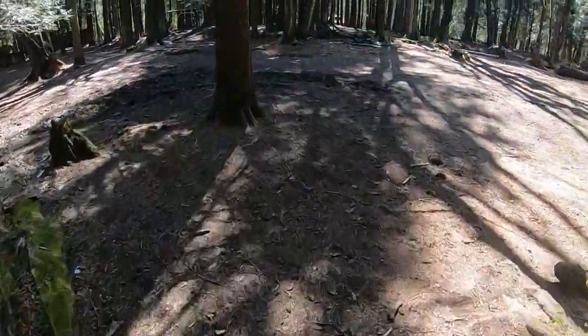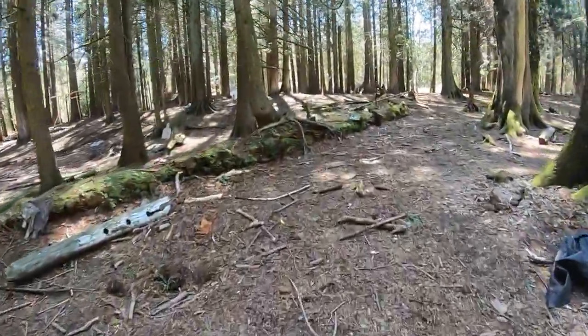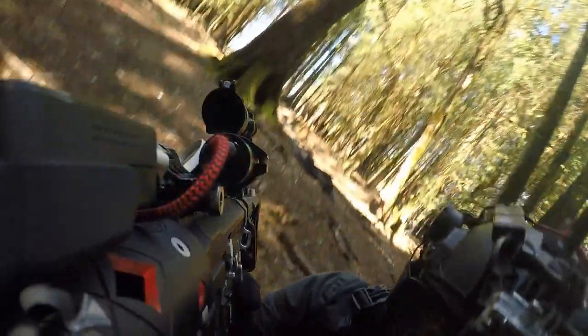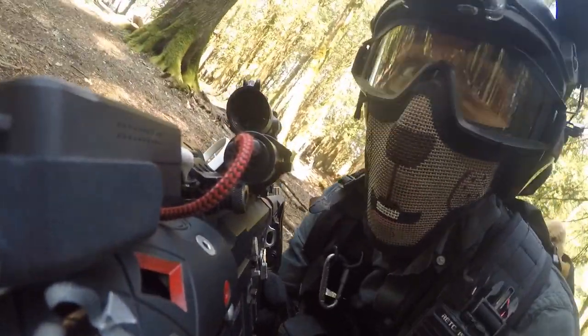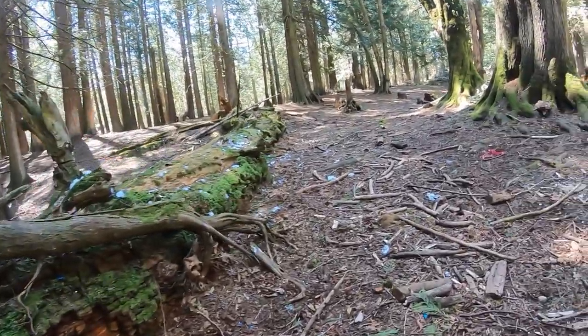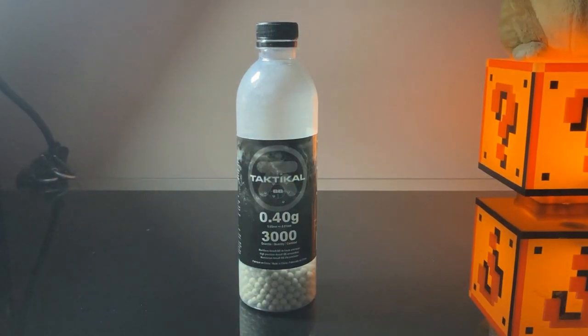Have you ever wanted to know what the absolute worst brand of Airsoft BBs looks like? Have you ever wondered what sort of literal biodegradable trash you could purchase and have delivered to your door straight off Amazon? Look no further.